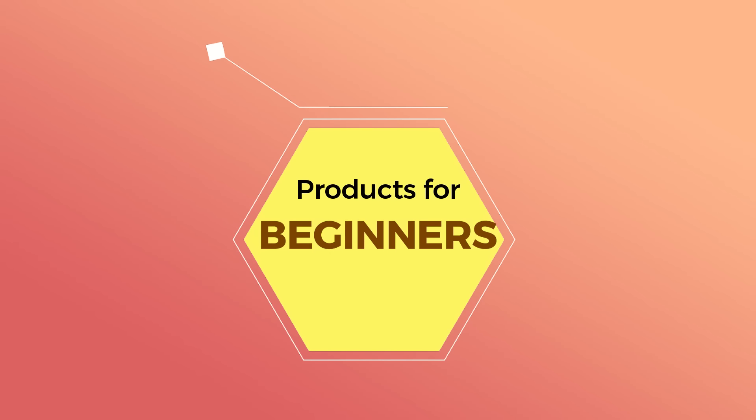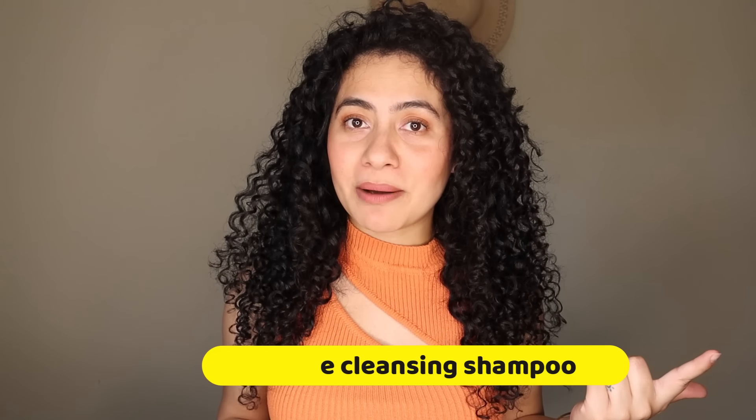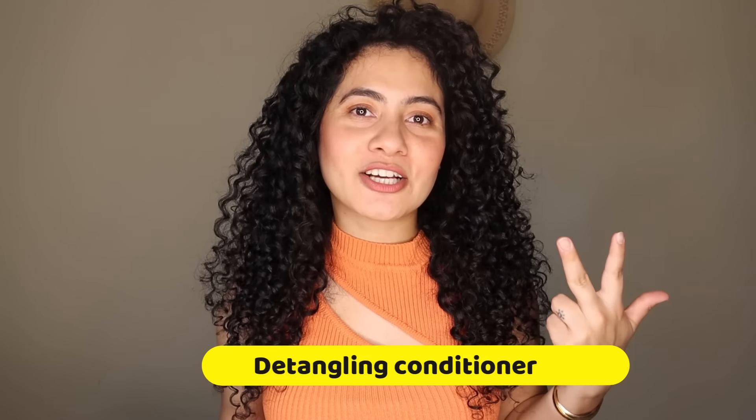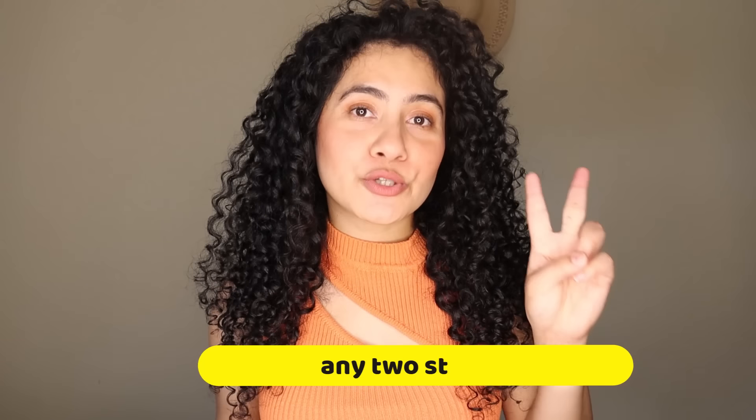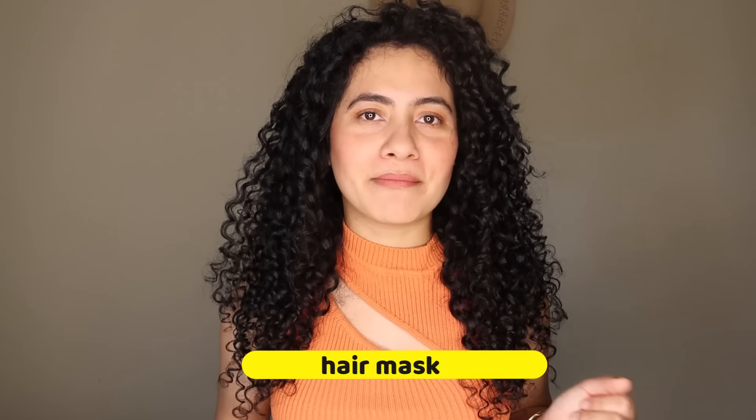Number two is the products you will need to start your curly hair journey. I'm mentioning only those products which, per my experience, are essential for beginners. If you've already been on this journey for a year or two, you can add more products. But if you are a complete beginner, start with these only. Number one: clarifying shampoo. Number two: gentle cleansing shampoo. Number three: detangling conditioner. Number four: only two stylers to start with. Number five: scalp scrubber. And number six: your hair mask.